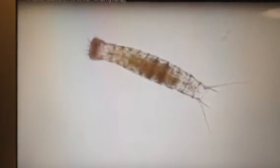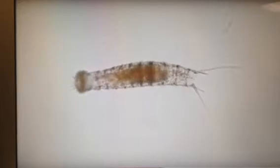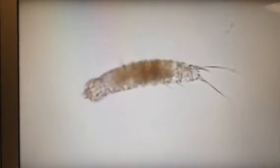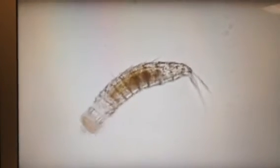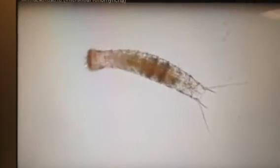Kinorhyncha are likely direct deposit feeders consuming benthic diatoms and organic material, including bacteria and other unicellular algae in substrates. Some species have longitudinal cuticular rods which may aid in filtering bacteria. Those that feed on diatoms may collect the algae on their head scallids to be ingested later, or directly suck them in through the pharynx. The pharynx may be protruded from the mouth for this purpose by the pharynx protractor muscles. The primary diet is plankton and dead organic material.